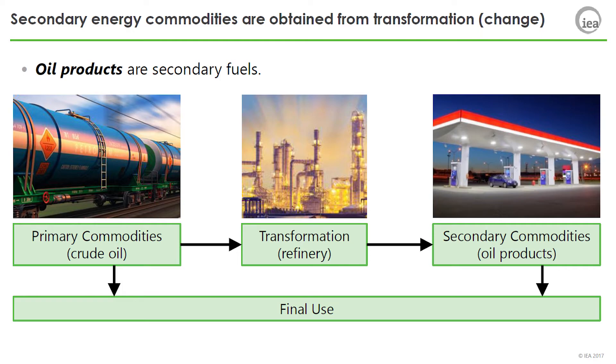Oil products are secondary fuels. Crude oil inputs into a refinery, which produces oil products such as gasoline, residual fuel oil, heavy gas oil, diesel, kerosene, jet fuel, naphtha, butane, and lighter products. In this process, crude oil can be thought of as primary energy, while refined products are secondary.